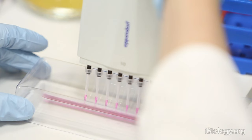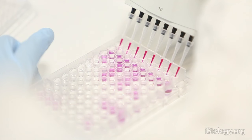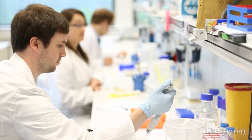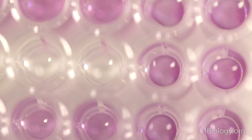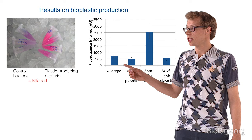This looks nice, but of course we would like to quantify how the different mutants and the wild type produce PHB. So we measured the fluorescence of this red compound in a 96-well plate. After putting this plate in a plate reader, we get the data on PHB production.